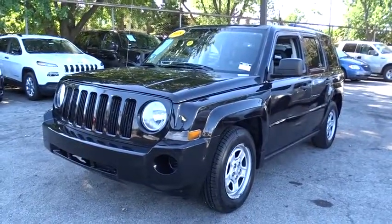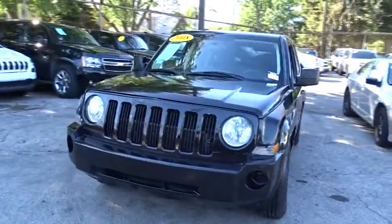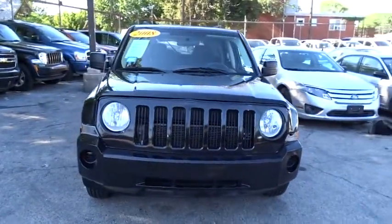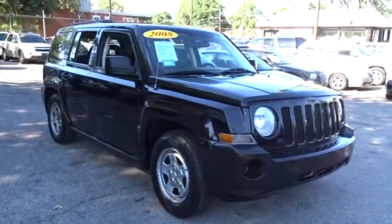The 2008 Jeep Patriot. The Jeep Patriot is unmistakably a Jeep. It looks like a cross between a Jeep Liberty and Jeep Compass, or maybe a three-quarter scale version of the big Jeep Commander.